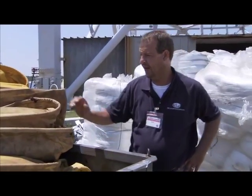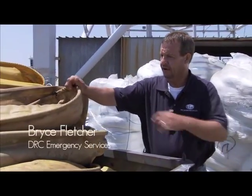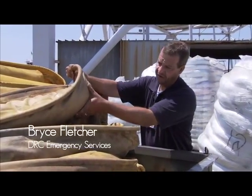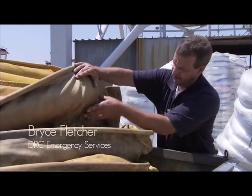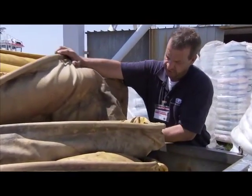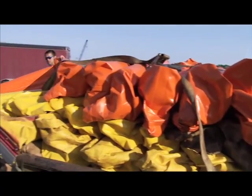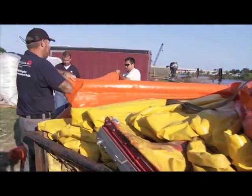It's an 18-inch containment boom and it's held together with this cable system across the top. It's got a 6-inch float as you can tell here and a 12-inch skirt, total 18 inches. It's weighted down by a chain through the bottom here and they hook together.